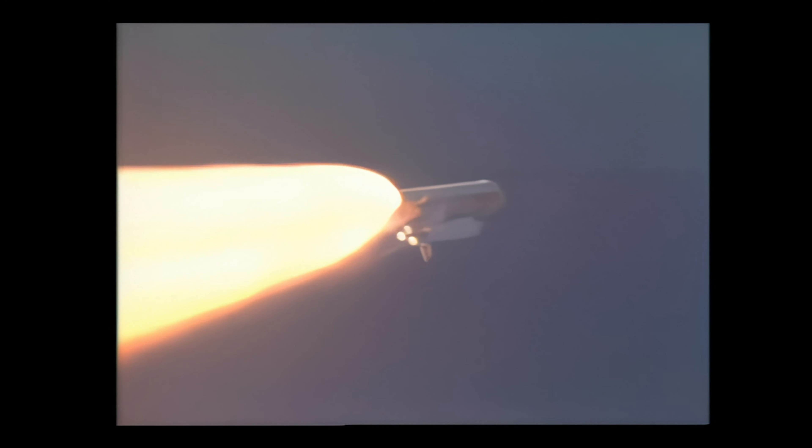One minute and 20 seconds, the three liquid-fueled engines are back at full throttle. Good fuel cells, electrical producing — fuel cells aboard the orbiter and hydraulic systems all in good shape. Columbia is now traveling 1,900 miles per hour, already downrange from the launch site 11.5 miles, at an altitude of 18 miles.